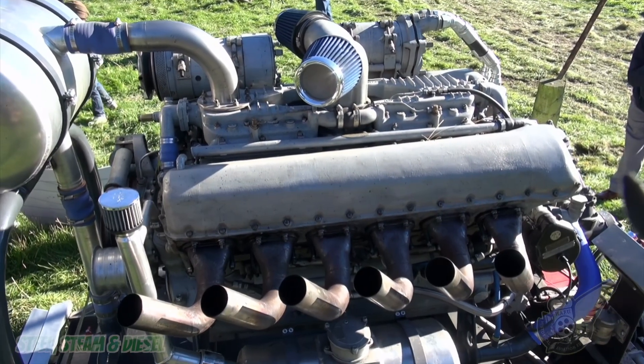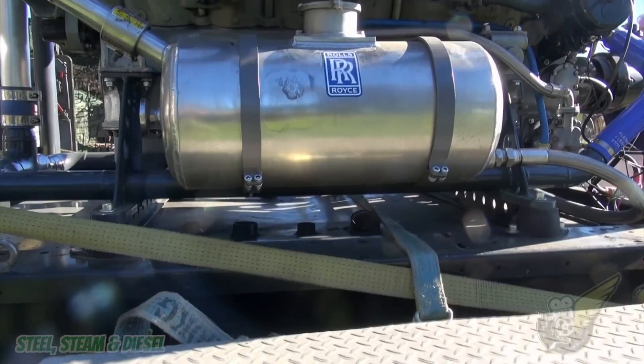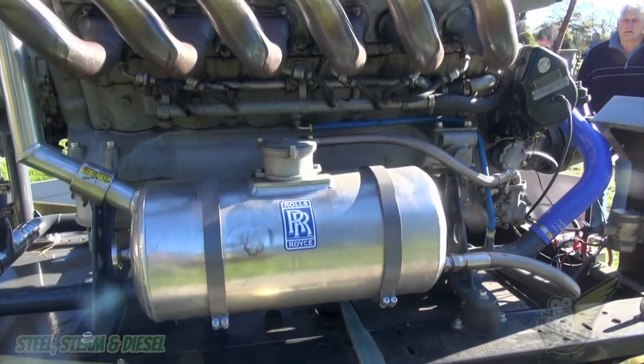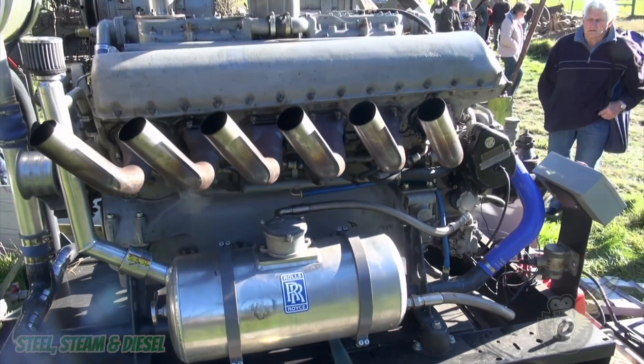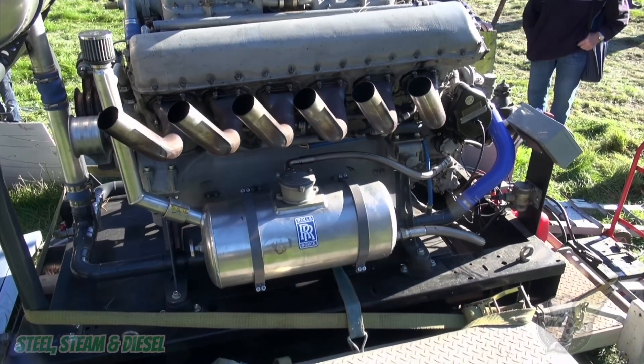Rover took over production of the Meteor in early 1944, and by the time they ceased production in 1964 the company had built approximately 9000 examples of the engine.